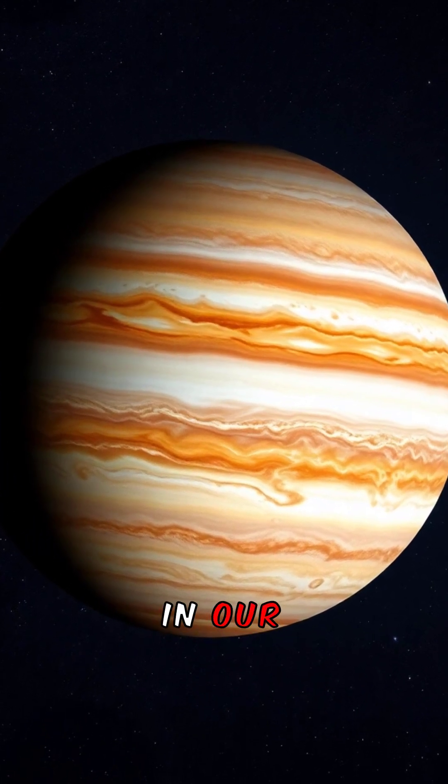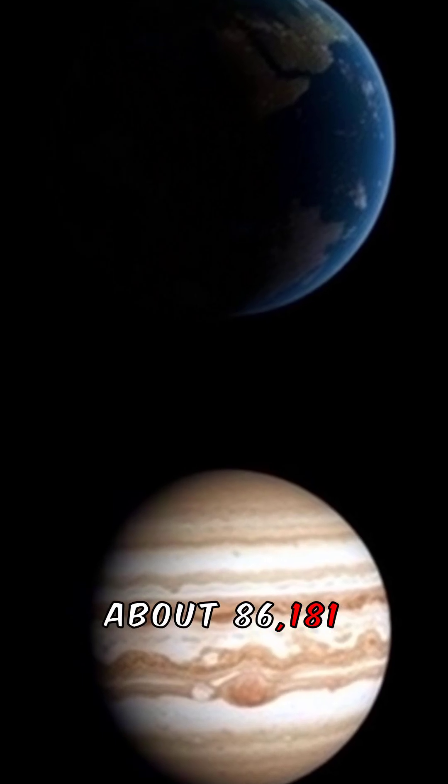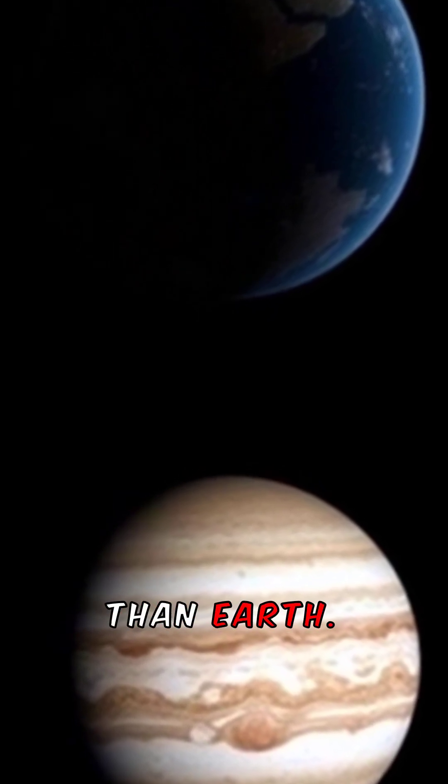Did you know Jupiter is the largest planet in our solar system? Its diameter is about 86,181 miles, making it 11 times wider than Earth.